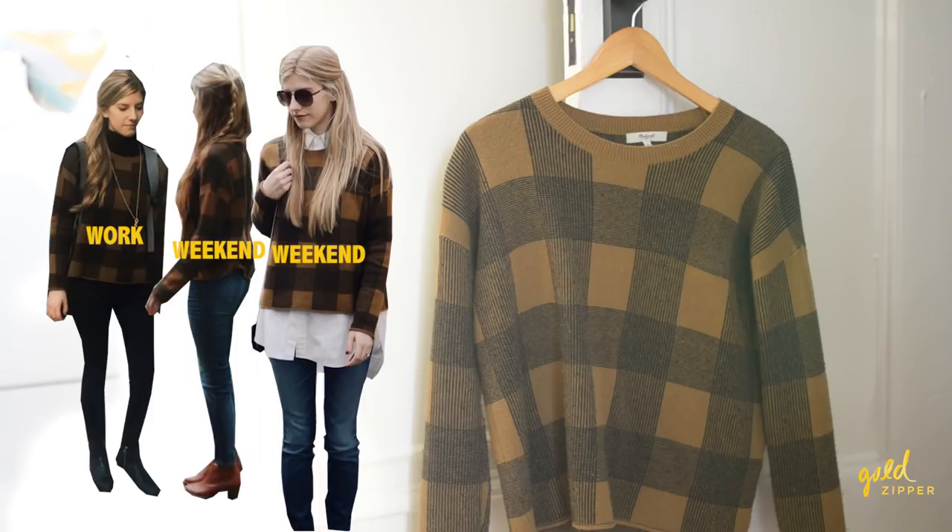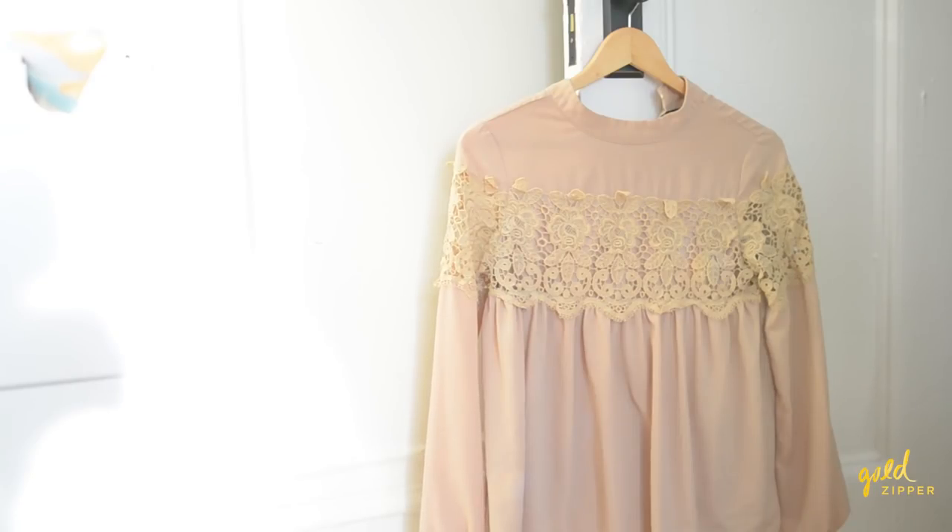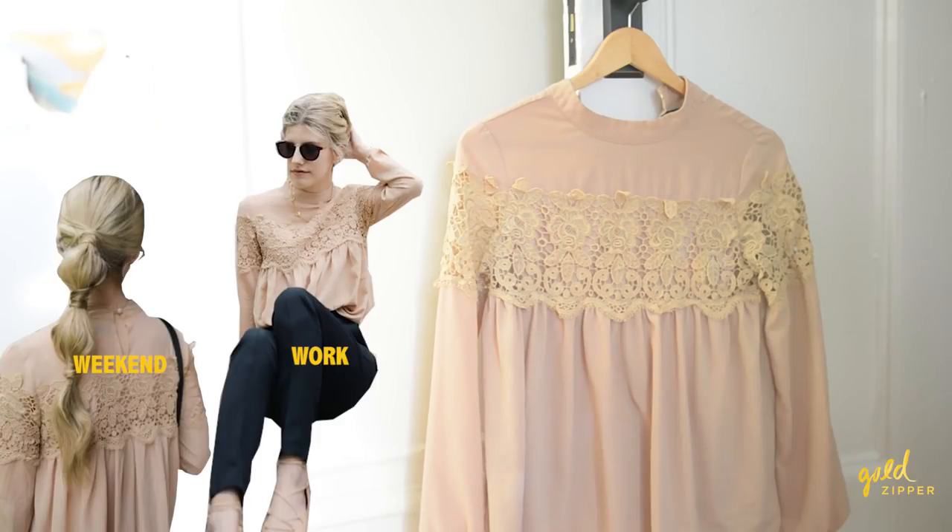Moving on from the black clothes, I have a tan, kind of mustard-colored, black plaid checkered sweater. This is a great sweater for fall, and I primarily just wear it during fall and winter — especially with a black turtleneck underneath.